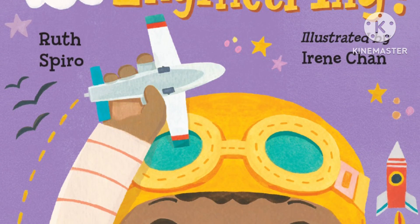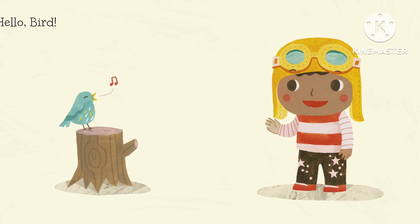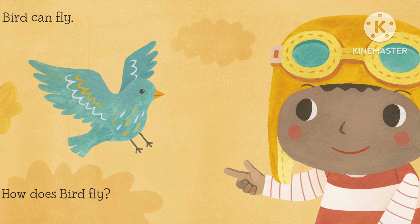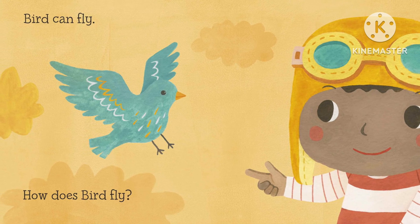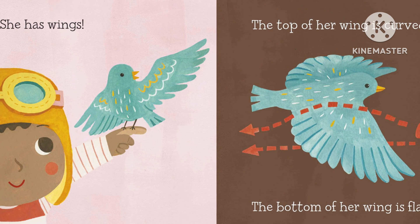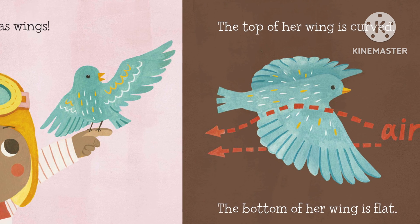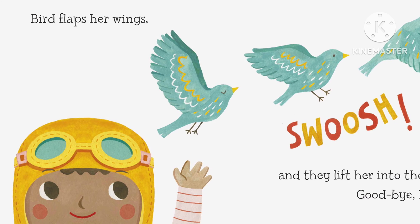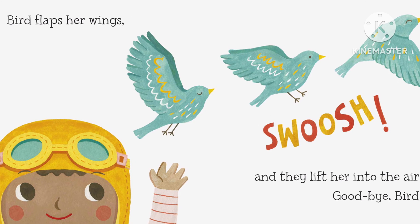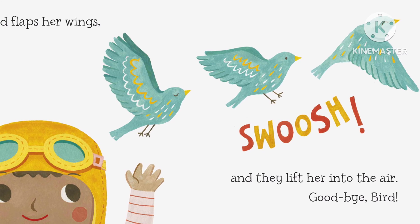Baby Loves Aerospace Engineering. Hello, bird. Birds can fly. How does bird fly? She has wings. The top of her wing is curved. The bottom of her wing is flat. Bird flaps her wings. Swoosh! And they lift her into the air. Goodbye, bird.